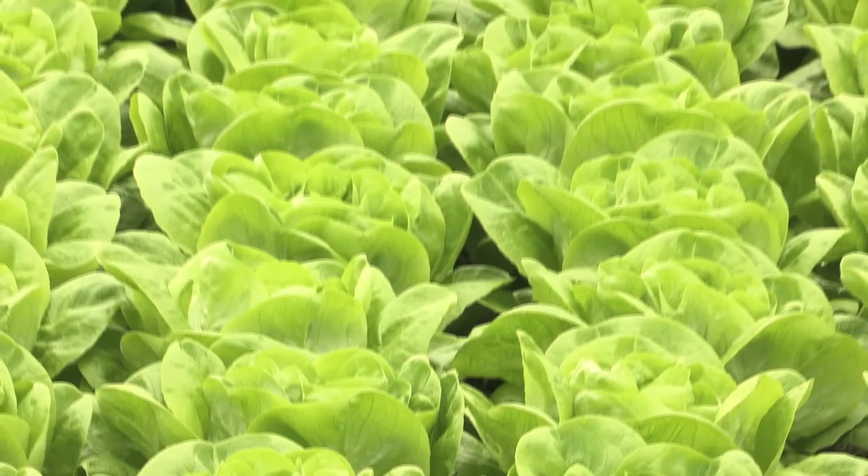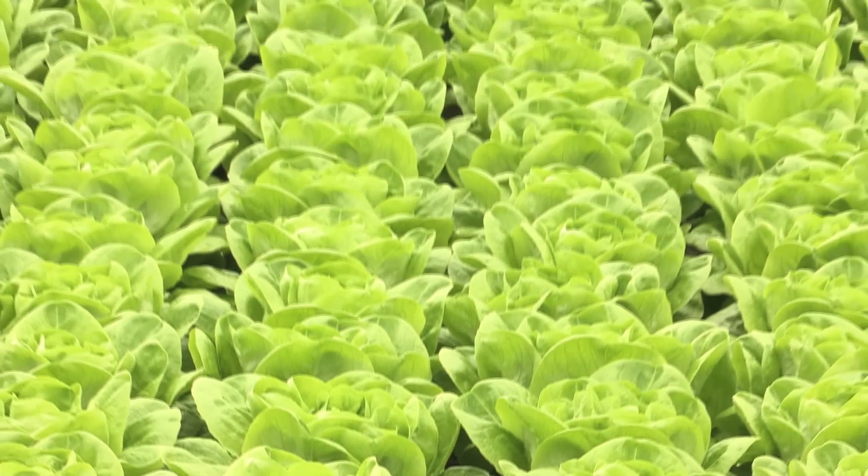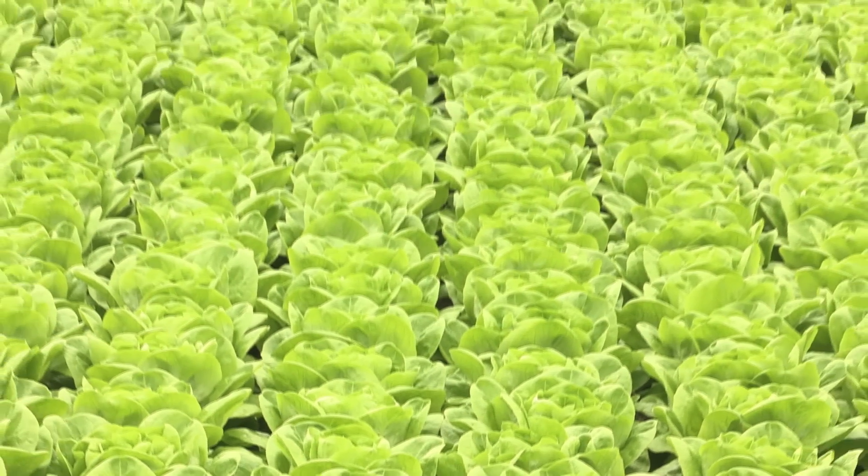Our world population is growing and all these people need food. We need to produce more food with less water. In other words, more crop per drop.